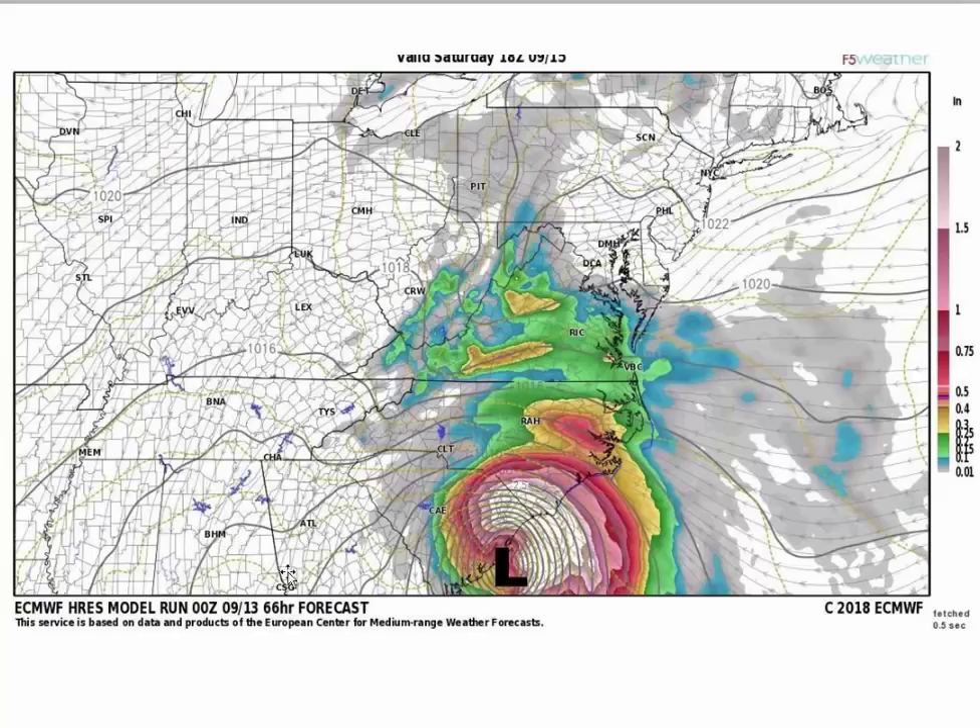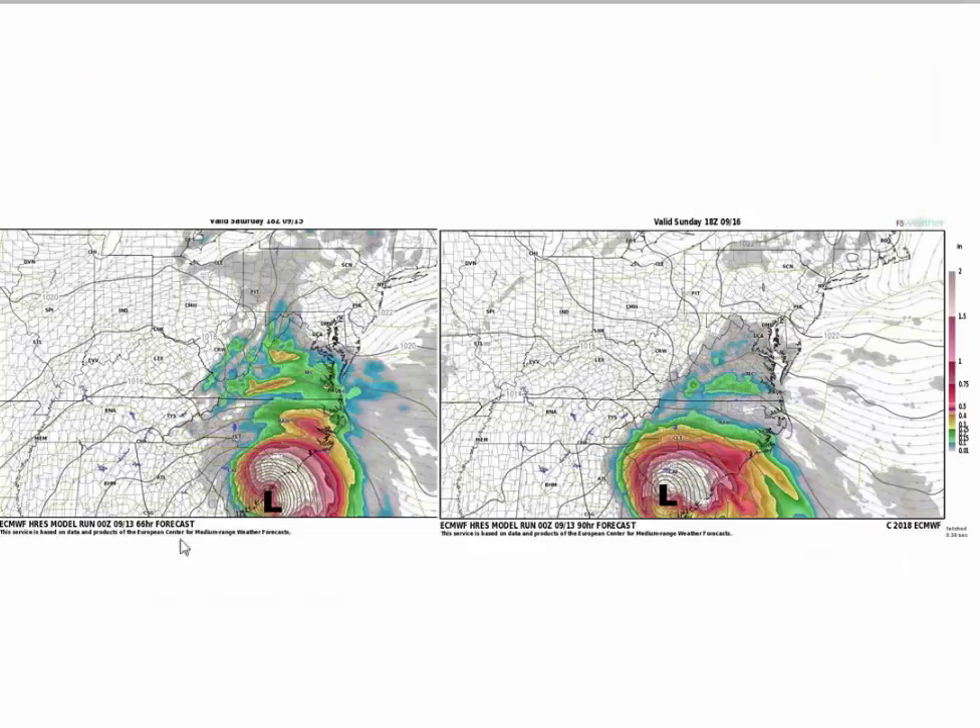At 66 hours out — which takes us to Saturday at 2 o'clock — you can see the storm is down by Charleston, definitely moving southwest. Then into Saturday and Sunday, you can see the low begins to turn west near the Georgia-South Carolina border. I guess it's going to happen — the model and all the trend data are going that way.